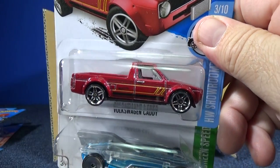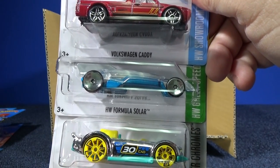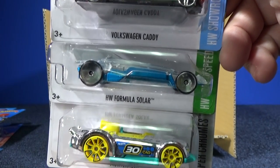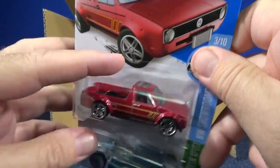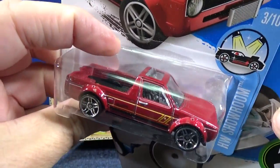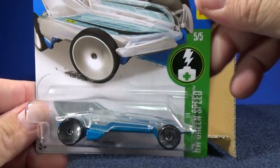Here you have the Volkswagen Caddy — this is a new model. We'll take a closer look when we come back at it. HW Formula Solar and Monster Racer — he's been in the assortment array. VW Caddy was shown in a previous video. Let's take a look at the HW Green Speed.